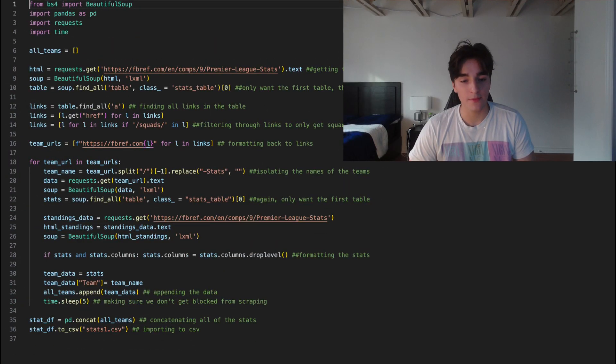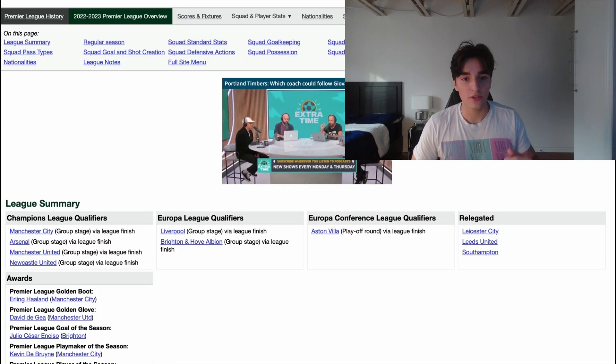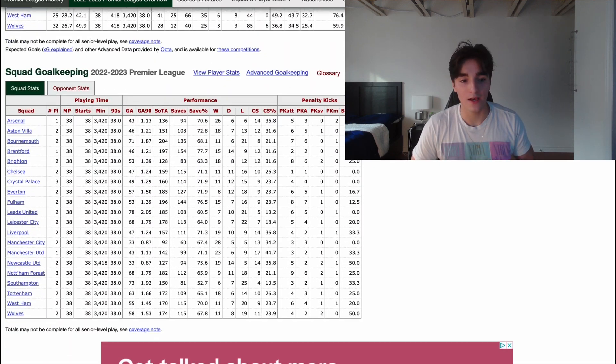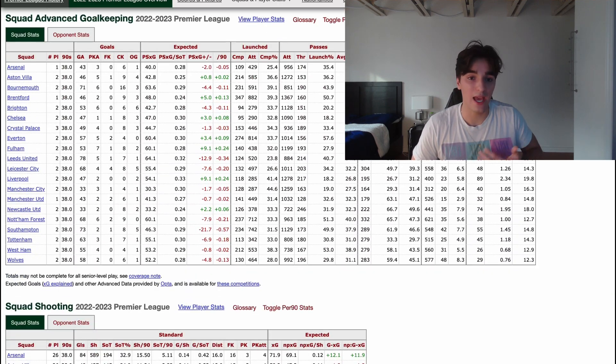The data scraping was done using Pandas and Beautiful Soup in Python. I scraped a Premier League stats website that has all of the in-depth analysis I wanted for my fantasy team and more. After some formatting to only get the stats I wanted, I exported all stats to a CSV file for further manipulation.